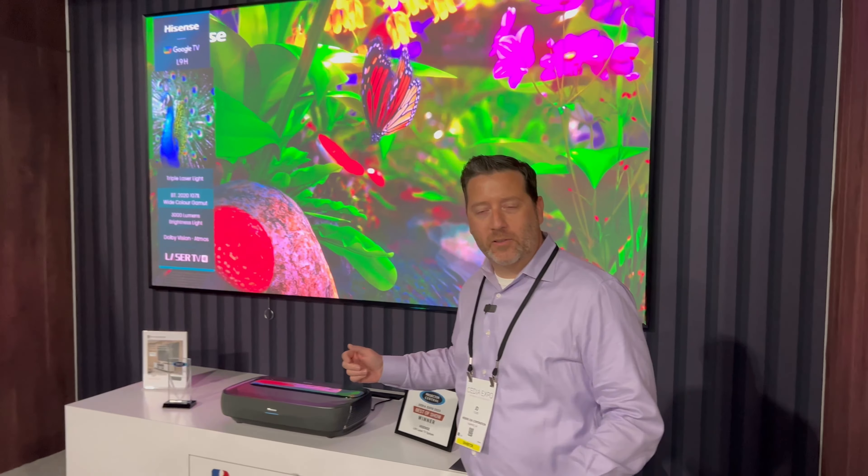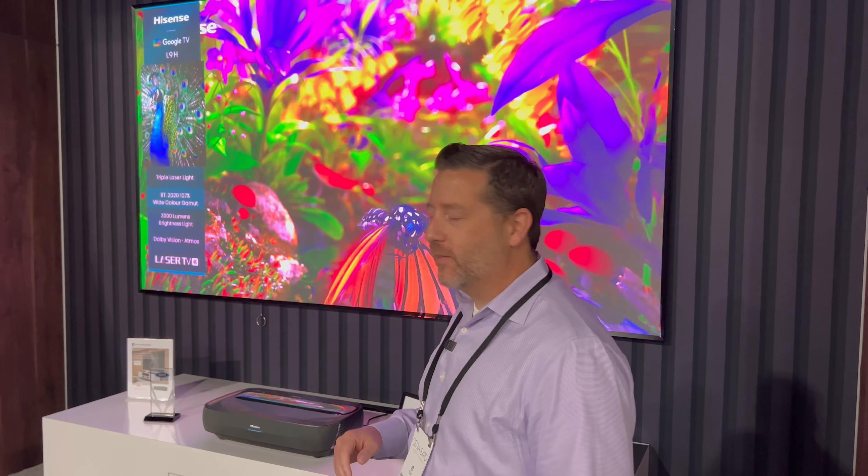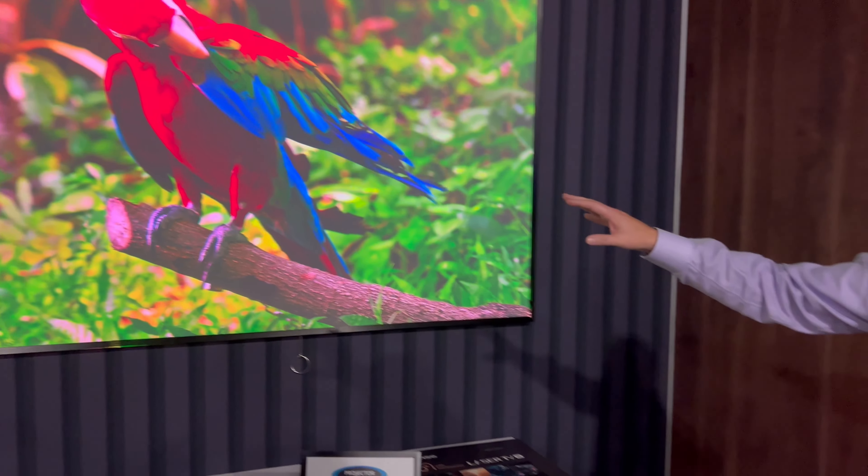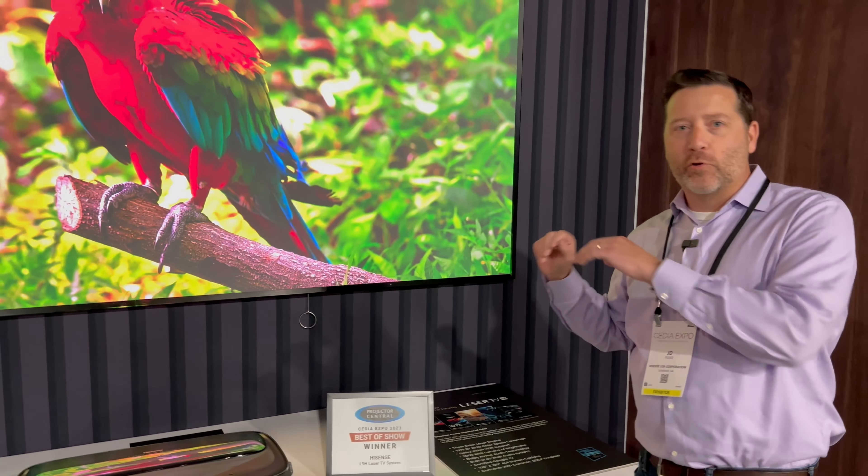We are considering bringing on this manufacturer as a dealer and wanted to know all the details about your product. This is the L9H projector — essentially it's a complete solution of an ultra short throw projector paired with an ALR screen. This is a true triple laser,